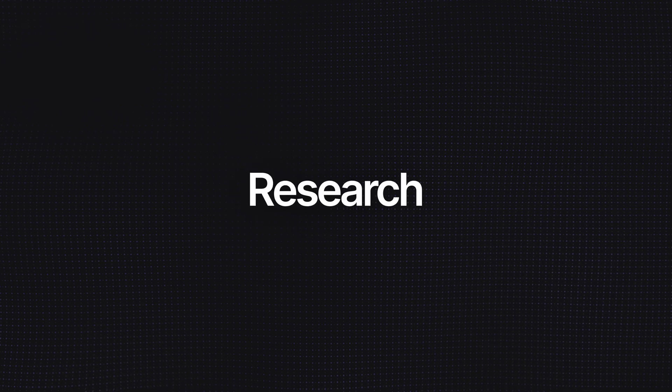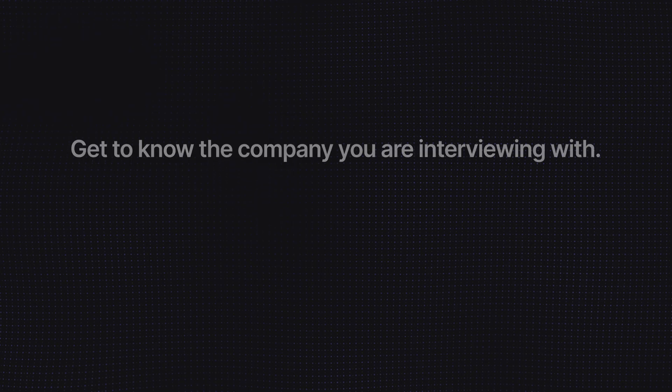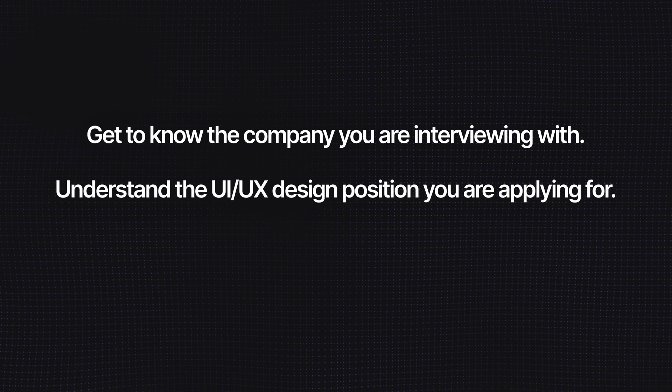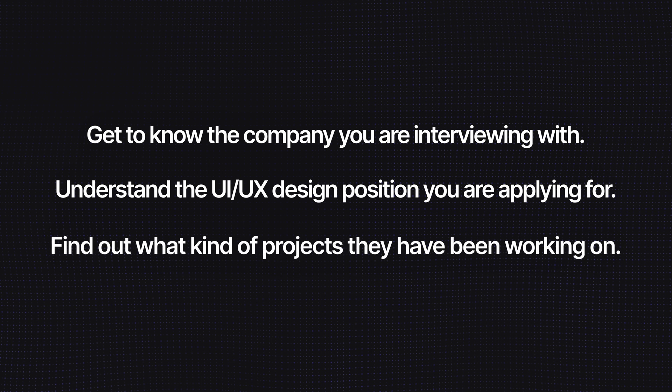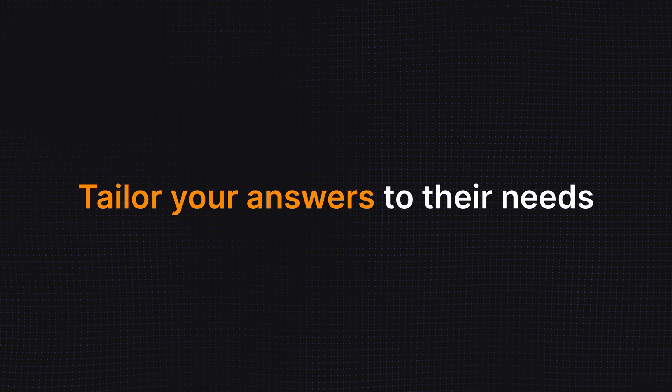Tip number one: research. When you are invited to an interview, the first thing you need to do is research. It might sound obvious, but many candidates underestimate the importance of research. Get to know the company you are interviewing with, understand the UI UX design position you are applying for, and find out what kind of projects they have been working on. Understanding this information will help you better prepare and tailor your answers to their needs.